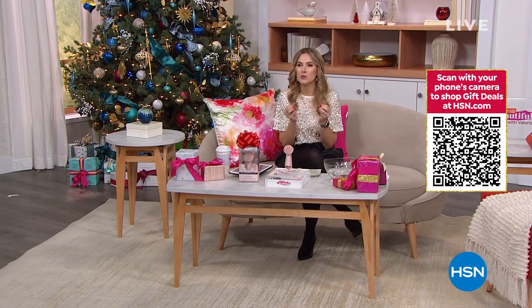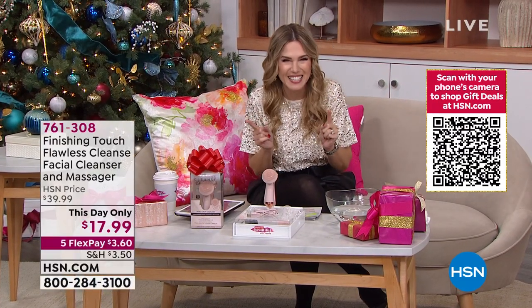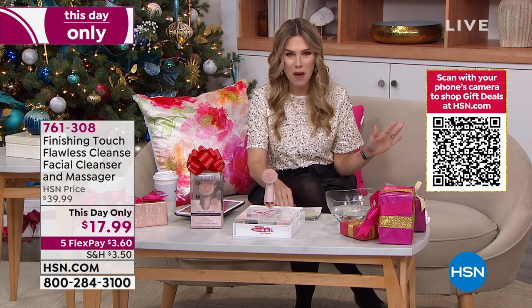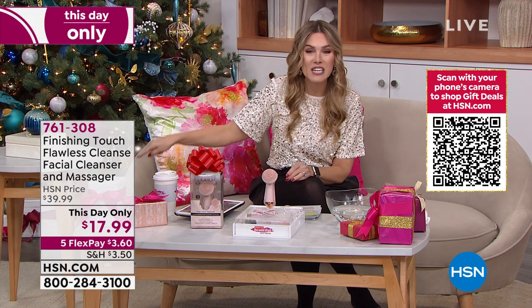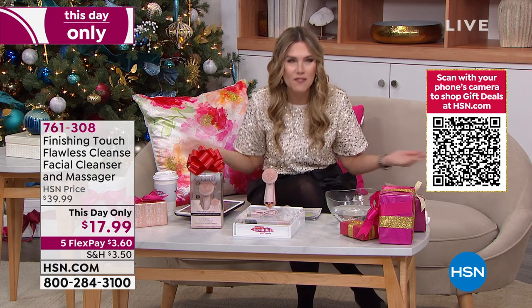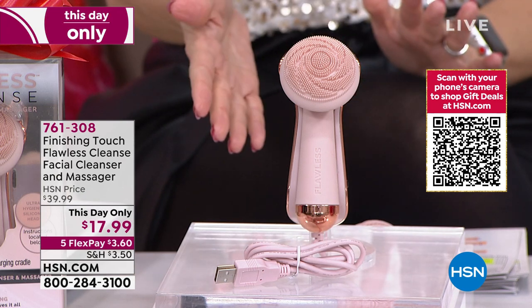I cannot believe it — it's December 8th, so 17 days until Christmas. I might be freaking out a little bit — I keep encouraging everybody to do all their shopping, and then I realized I haven't done enough shopping myself. If you're looking for beauty gifts or something to make yourself feel beautiful this holiday season, you are in the right place at the right time. My card said our next item was going to be $27.99 — but then I saw $17.99? I can't even go to Starbucks for $17.99! Let me show you why this is the biggest steal I've ever seen.